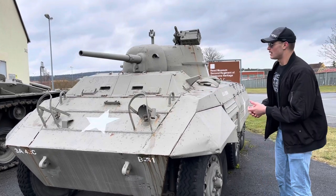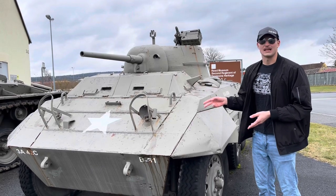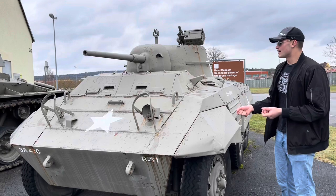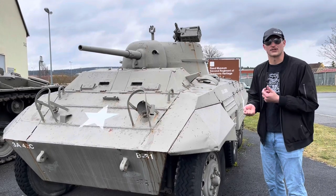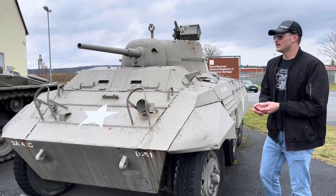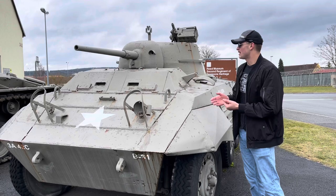The M8 was first deployed in 1943 into Sicily with US and United Kingdom forces, and then into Italy, where they performed very well. They were mostly used in armored cavalry and reconnaissance regiments for combat control. They were used in the European theater as well, again mostly supplied to armored cavalry regiments.